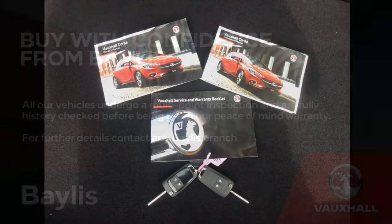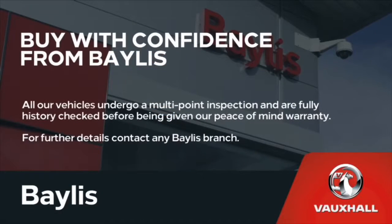Here at Bayliss we offer service plans and finance options to facilitate your purchase. For more information, please call the number on the screen.